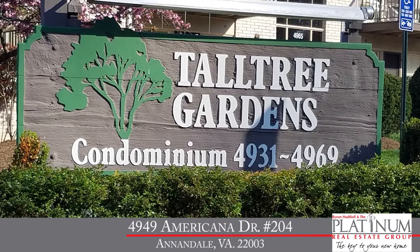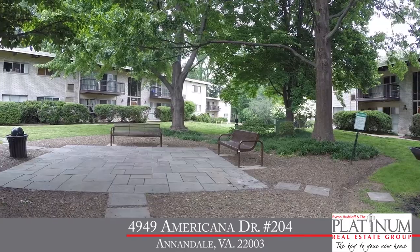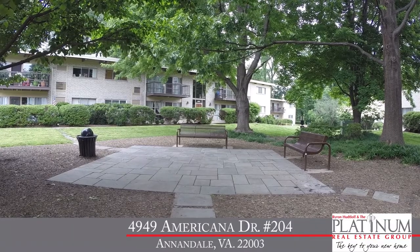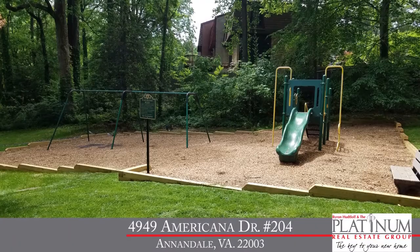What a beautiful setting. Tall Tree Gardens is beautifully situated on 10 acres of tree privacy. We've got 186 units here. The residents will enjoy using the in-ground swimming pool in the summer and playground, so it really has a lot to offer.